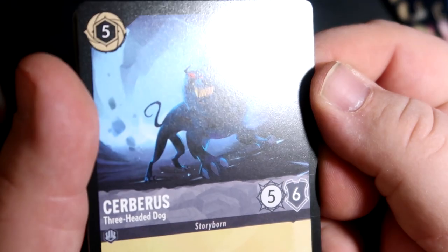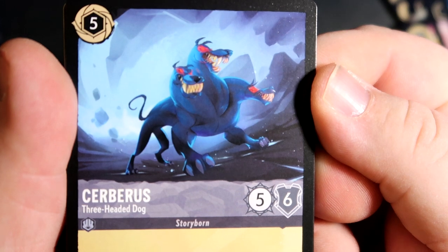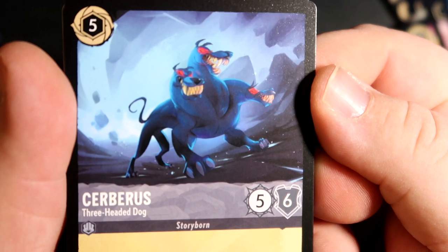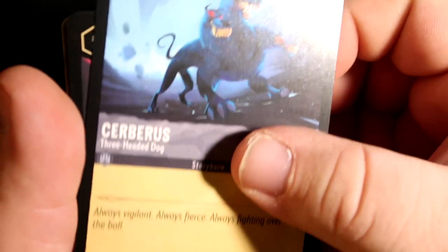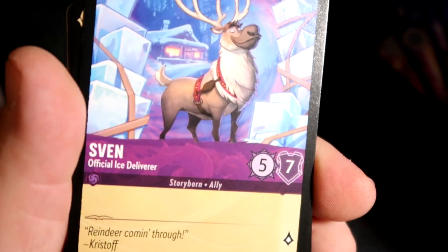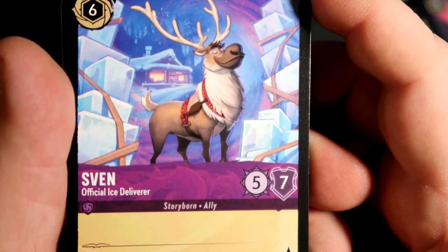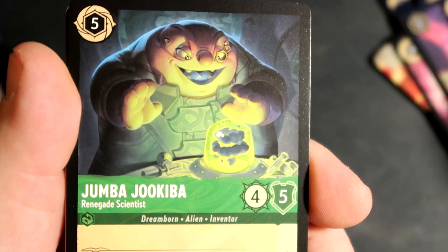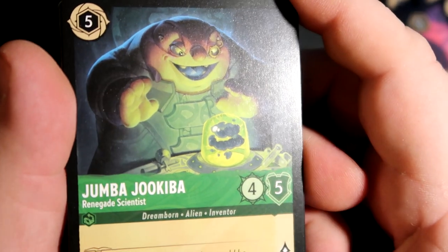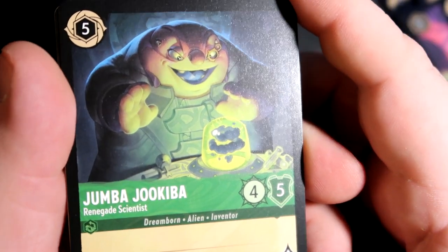Oh, Cerberus — that's cool. The cool thing about this is that I'm just discovering this card game all over again — it's like playing a Pokemon card game for the first time or Yu-Gi-Oh. I have no idea what any of the cards are in these packs, so this is cool. Dragon Fire — cool artwork for that one. Sven, Official Ice Deliverer. Jumba. That's neat — I wonder how many of the characters from Lilo and Stitch there are, because there could be a ton of them, especially if they go off of the show.